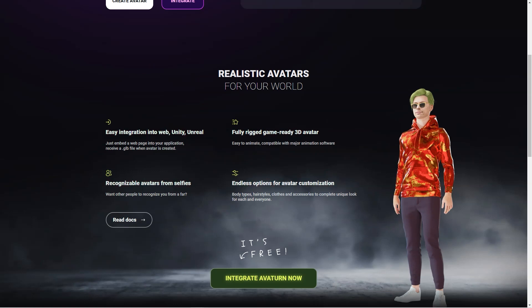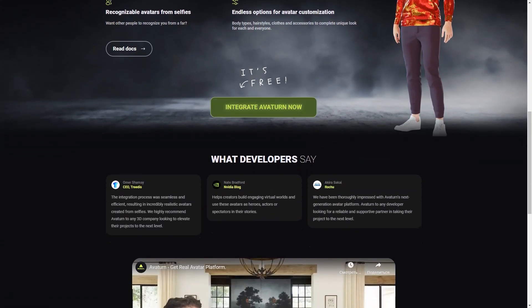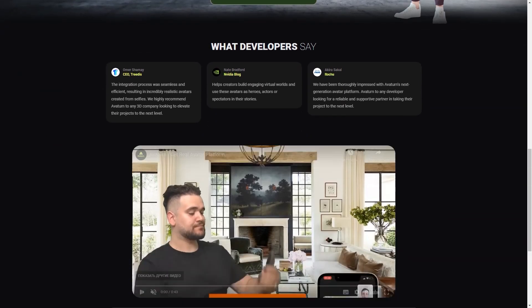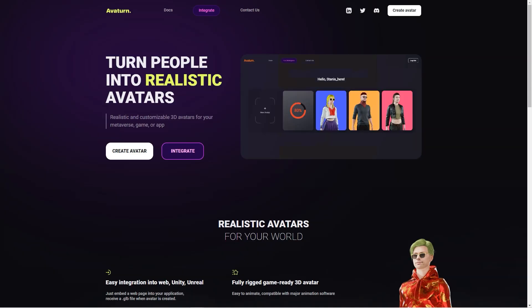It gets even better — these avatars are fully rigged and game-ready, which means they are easy to animate and can be used with significant animation software. Avaturn offers easy integration into web, Unity, and Unreal applications, which is great for game developers and other creators who want to use avatars in their digital worlds. When you create your avatar, you even get a GLB file that makes it easy to integrate into your project.